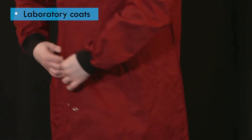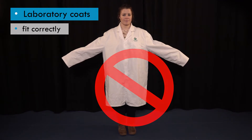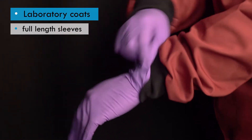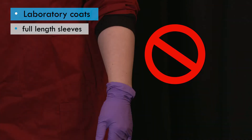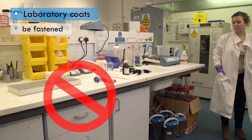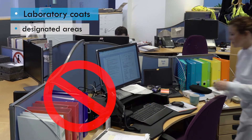All laboratory coats must fit correctly — not too small or too big. They must have full-length sleeves, preferably with fitted cuffs, and ideally the gloves should be pulled over the cuffs of the sleeves. Sleeves must not be rolled up, as this would expose the arms to potential contamination. Coats must be fastened when in the laboratory and only worn in designated areas — for example, not in the general office environment.